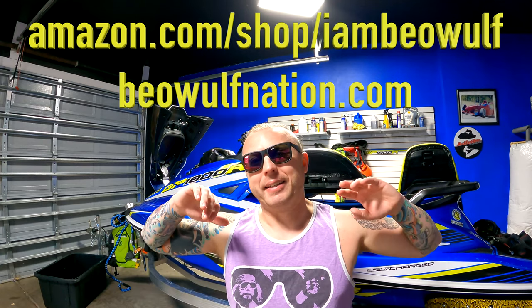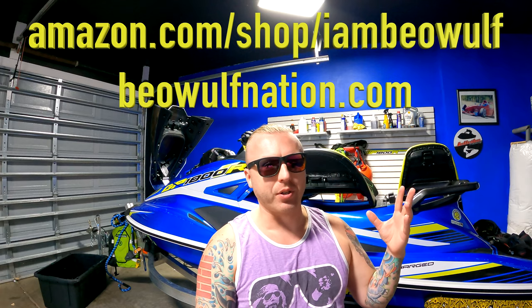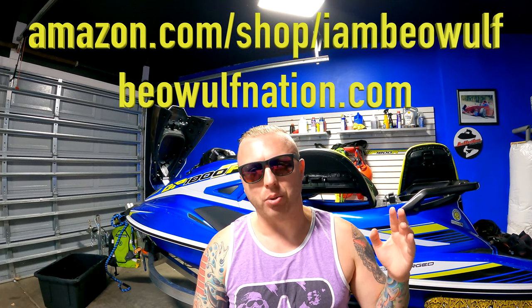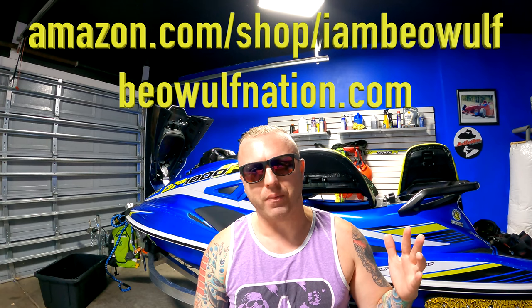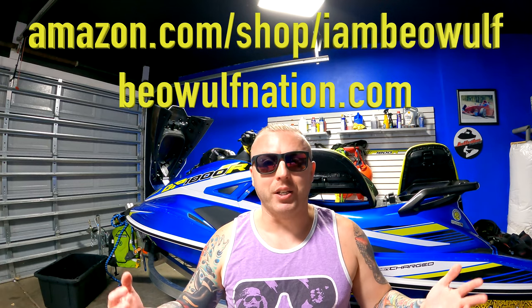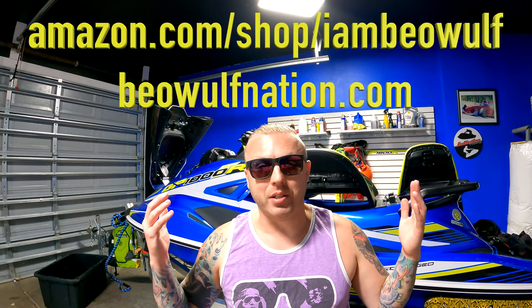Anyway, if you're new to the channel hit the subscribe button; existing subscribers hit the bell notification so you get notified as soon as a video is uploaded. I greatly appreciate it — hit the like button. If you don't want to hit the like button, something's wrong with you.